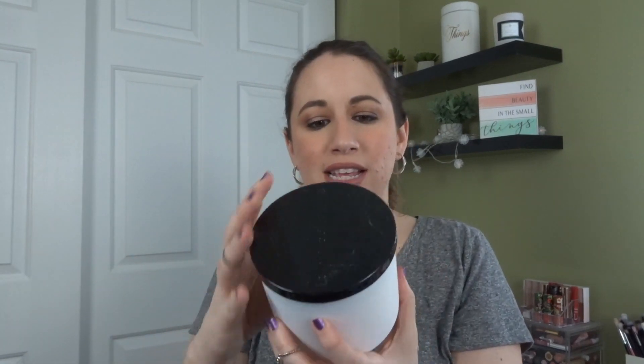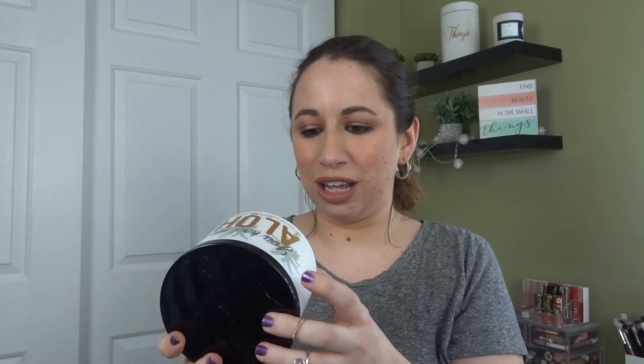One more candle — this is You Had Me at Aloha. Let's see what this smells like. What is this? It smells so good. Berries, orange, petals — it's almost like fruity flowers. I'm so excited, you have no idea. Okay, it was worth the wait.